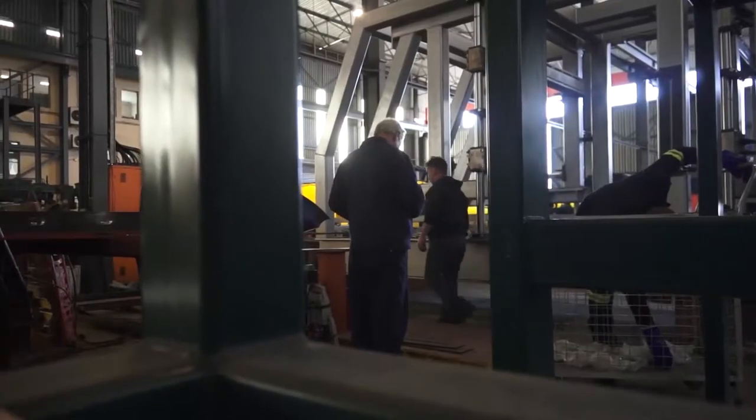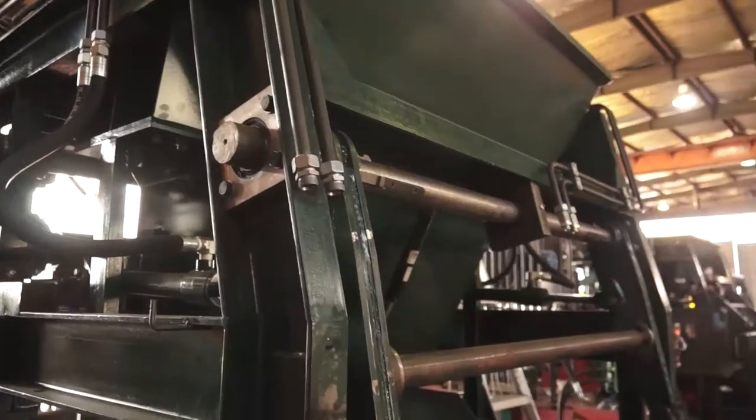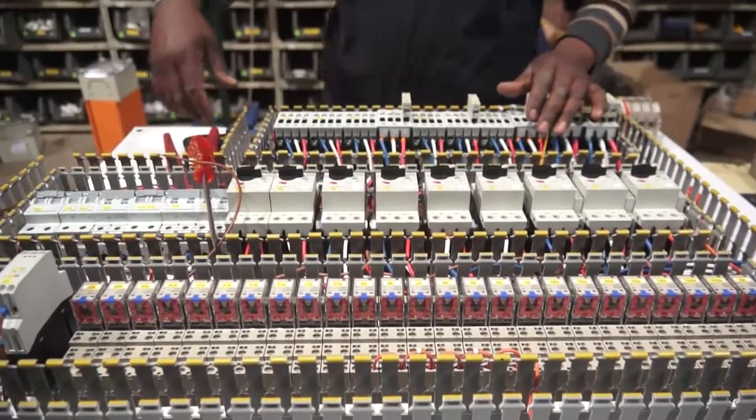The final stage includes full hydraulic design, installation, testing and pre-delivery inspection, as well as detailed in-house design and assembly of all key electrical components and control panels.